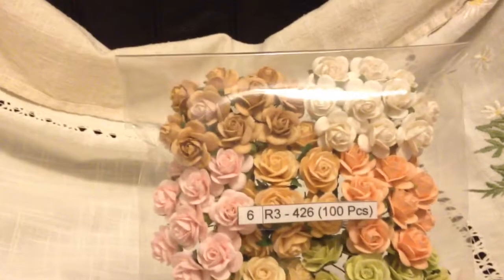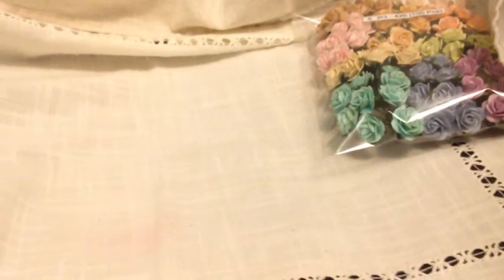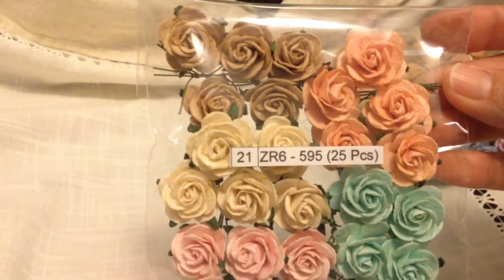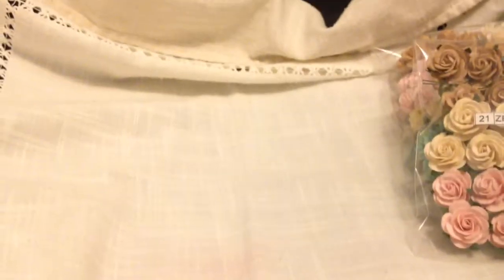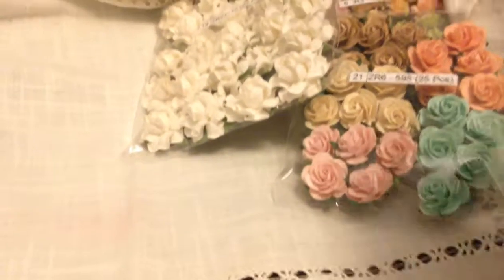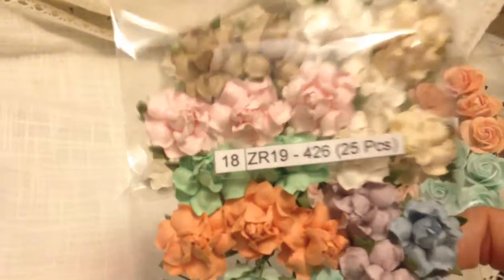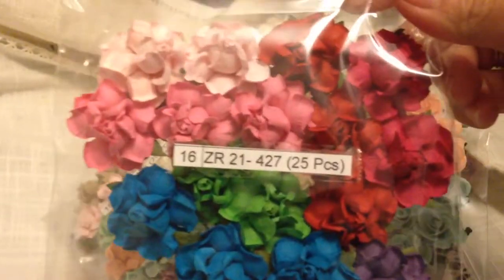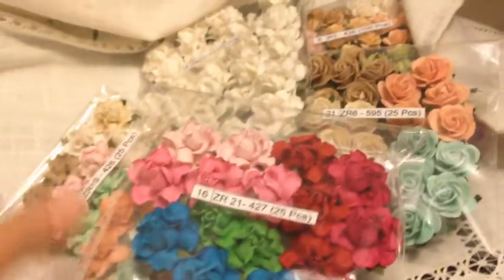The first one is R3426, ZR65.5, ZR2115, ZR19426, ZR21427. They're really nice flowers.